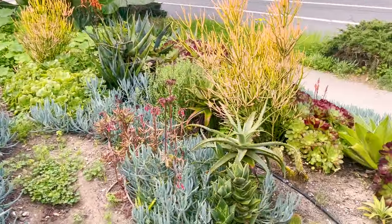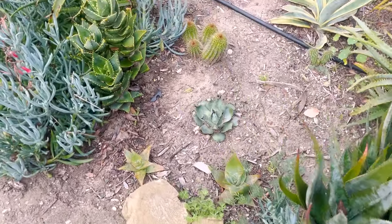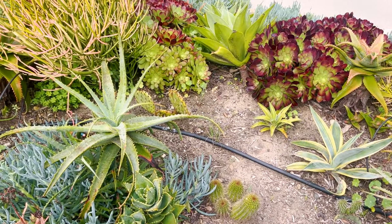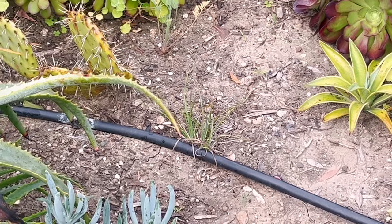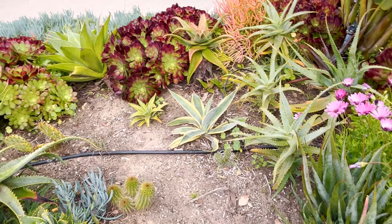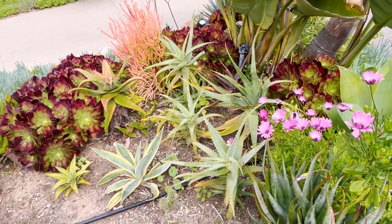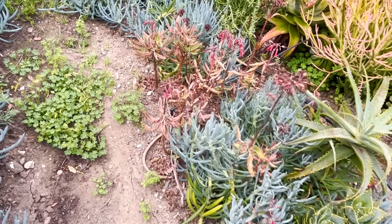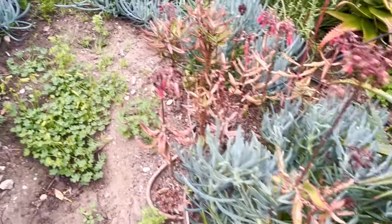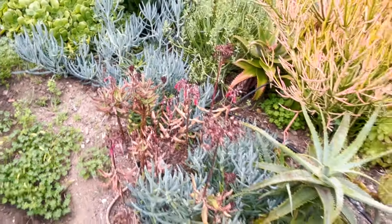Over here I have my little cactus corner with some agaves, aloes, a punchy cactus, and torch cactus - everything seems to be relatively happy. There's a little torch plant that never really took. All of these agaves and aloes are pretty happy back here. The kalanchoe mother of thousands are monocarpic so these are all death blooms, which is why they look pretty terrible, but they drop so many other plants underneath so they're a little bit invasive in that sense.